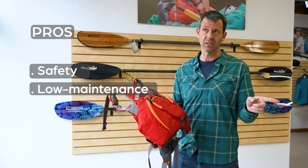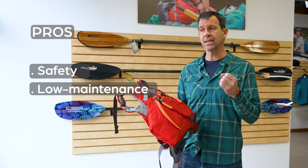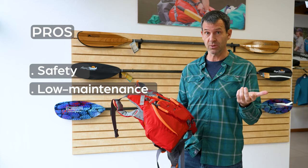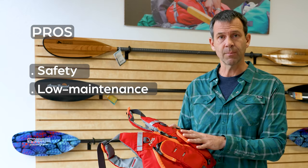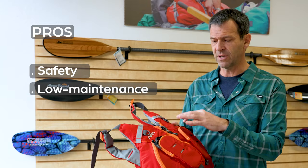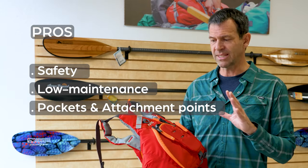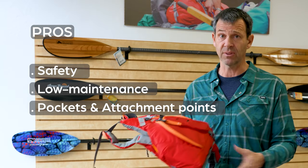Something I didn't mention about inflatables: the CO2 cartridges need to be replaced every year. You've got to remember to do that and spend the money on those cartridges. Standard PFDs also have more features — different pocket setups, hand warmers, attachment points for radios, knives, tow belts, all sorts of things. A lot more options.